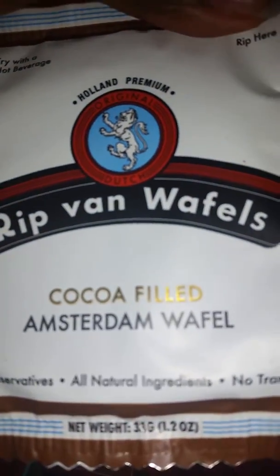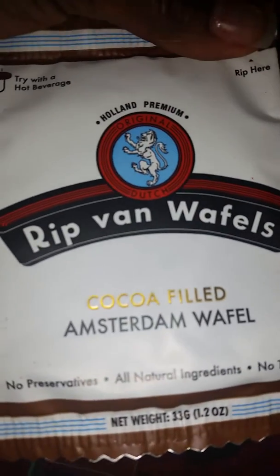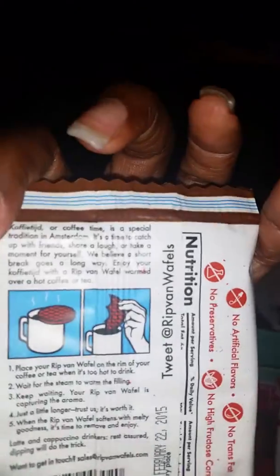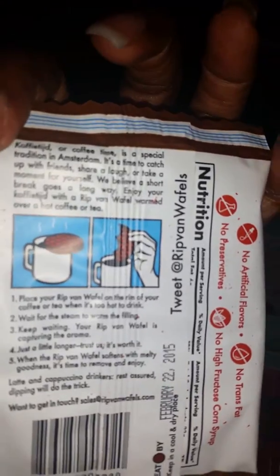Let's move on to the next thing. Okay, this is pretty big right here, so we'll save that for last. Okay, we got this — this is a waffle, 'Rip Van Waffles,' cocoa filled. I guess you're supposed to eat it with your coffee. You got one of those, you got two of them.